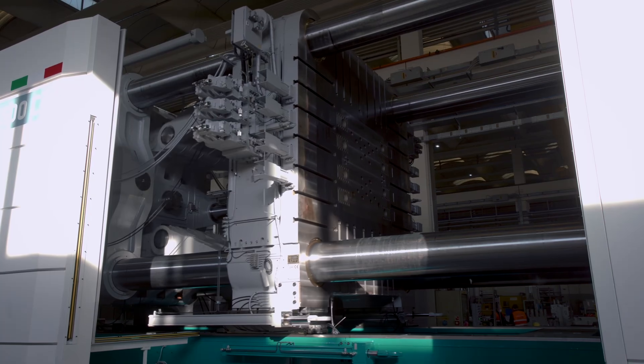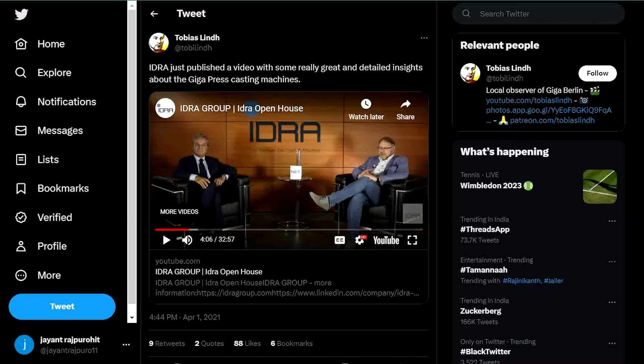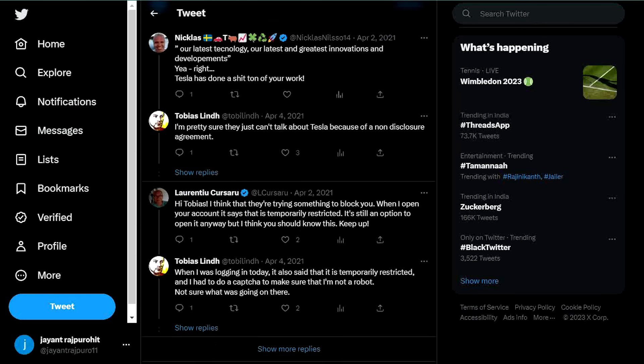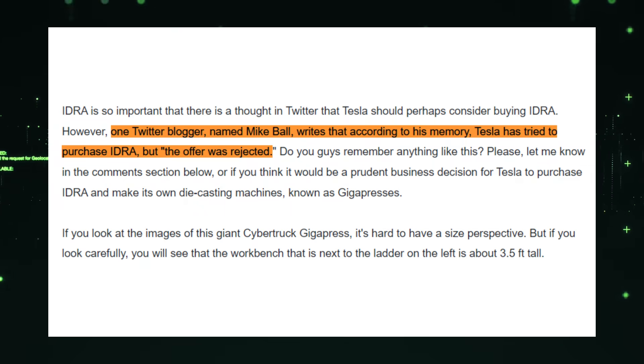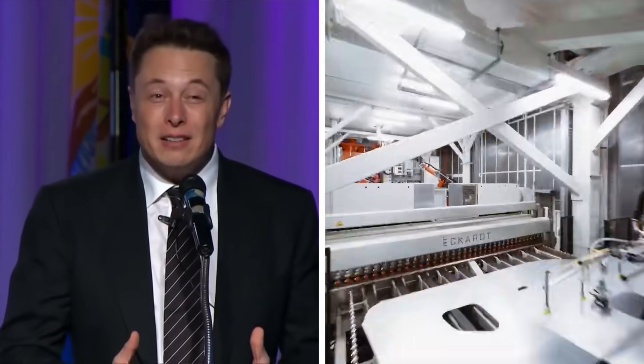The significance of this machine is not lost on automotive enthusiasts. Some have taken to Twitter to express their belief that Tesla should consider acquiring iDura, the manufacturer of the Gigapress. However, it seems there may have been attempts in the past. According to Twitter user Mike Ball, Tesla had made an offer to purchase iDura, but it was rejected.